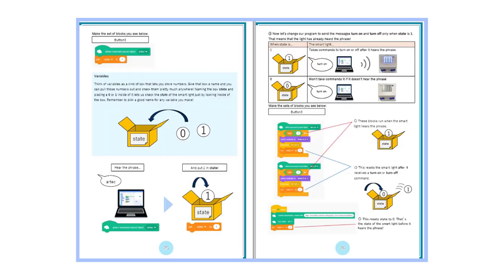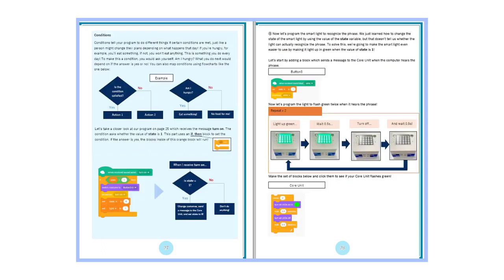Finally, students take on a challenge which tests their ability to apply what they've learned so far.